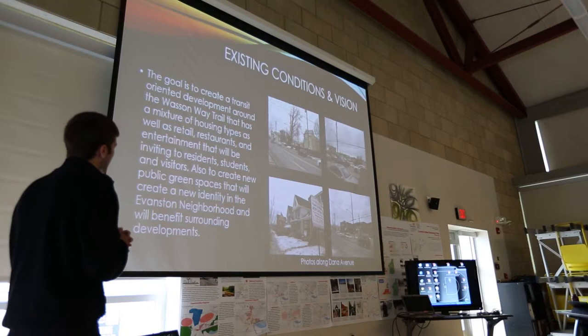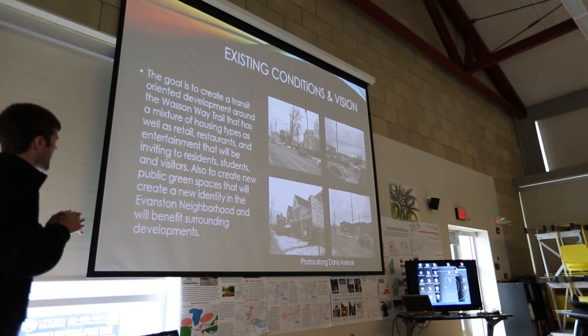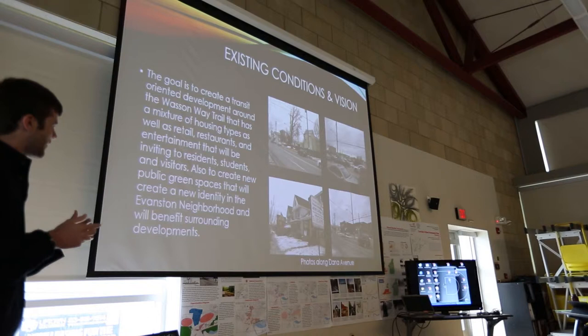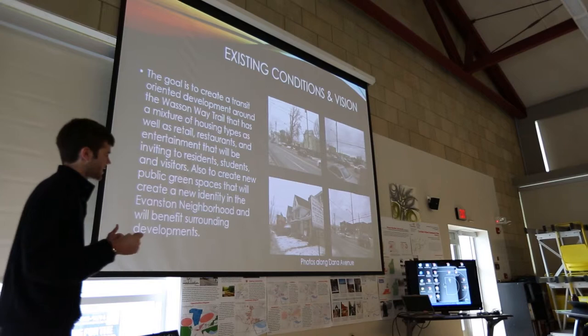My vision was to create a transit-oriented development around the Wasson Way Trail that has a mixture of housing types, as well as retail, restaurants, and entertainment that will be inviting to everyone — residents, students, and visitors using the Wasson Way Trail. Also, to create new public green spaces that will create a new identity in this Evanston neighborhood and will benefit the surrounding developments, being University Station and the Evanston neighborhood business district.